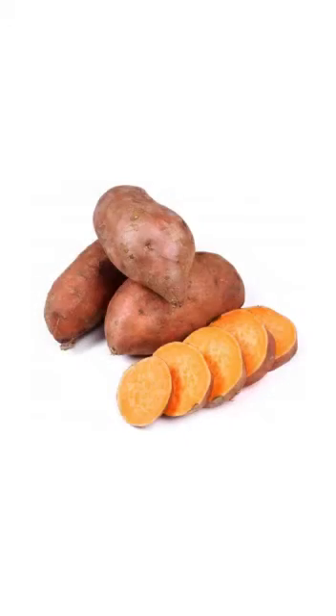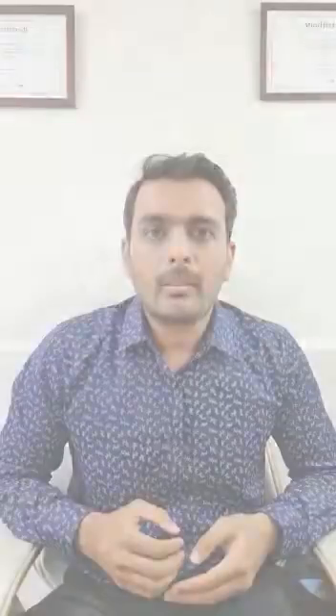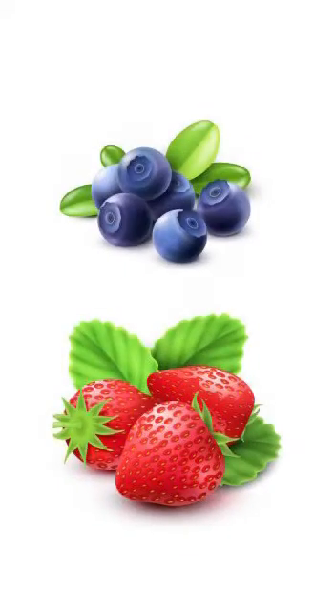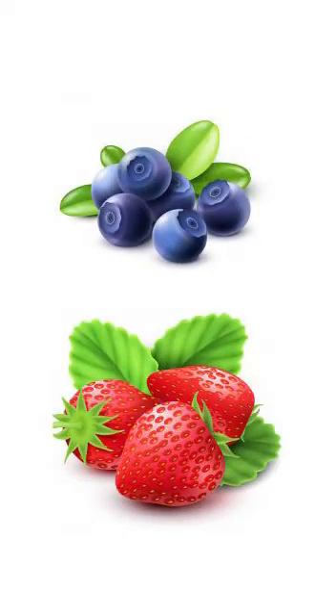You can also add sweet potatoes because they are a rich source of antioxidants like beta-carotene. You'll also get beta-carotene from carrots, pumpkins and mangoes. Also try to incorporate berries like blueberries and strawberries in your diet. I hope this helps.